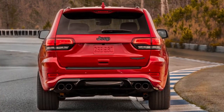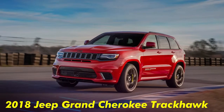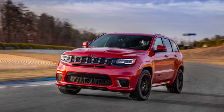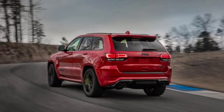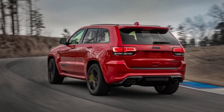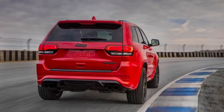Like the optional Brembo brake package on the SRT, the Trackhawk's front rotors are two-piece units gripped by six-piston calipers, here painted yellow instead of red. Just as the regular SRT defies physics — posting 0.87 g on our skidpad and braking from 70 mph in 168 feet in a recent test — so too does the Trackhawk.